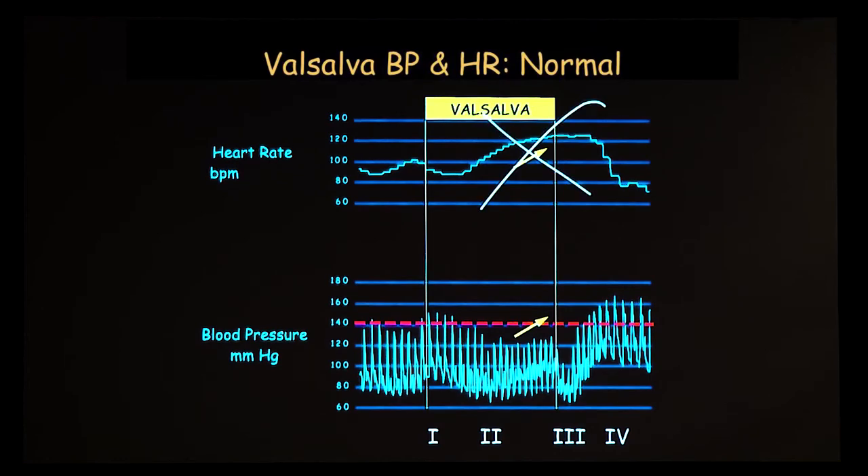Forget what happens to the heart rate — the blood pressure is what's important. The blood pressure changes in four phases. At first, you're blowing against resistance, increasing pressure in the chest. Blood comes out of the chest, goes down the arms, and the blood pressure goes up. That's a mechanical thing; it doesn't have anything to do with reflexes.